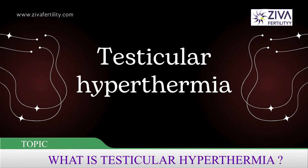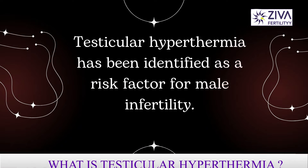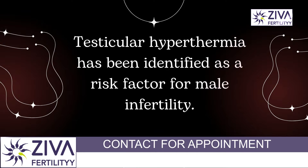Hi, I'm Dr. Swachala, Scientific Director with Zeeva Fertility Center. What is testicular hyperthermia and how can it lead to male infertility? Let's look at a few important factors related to this topic.